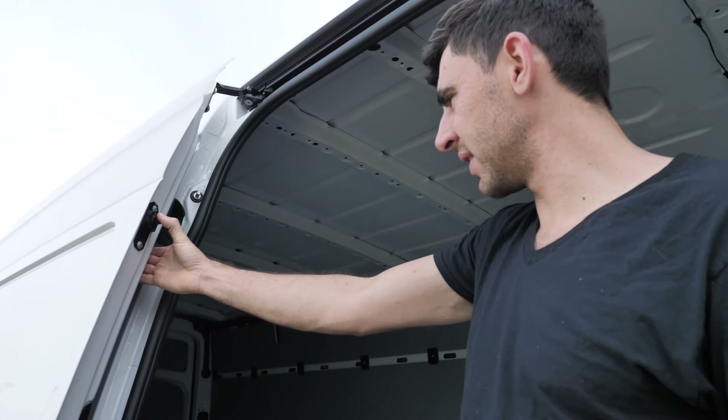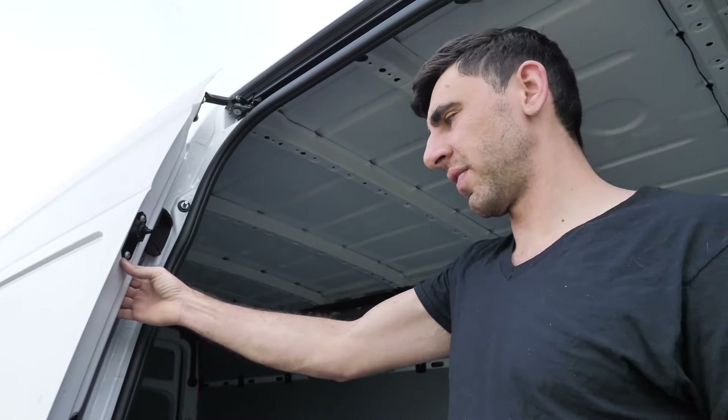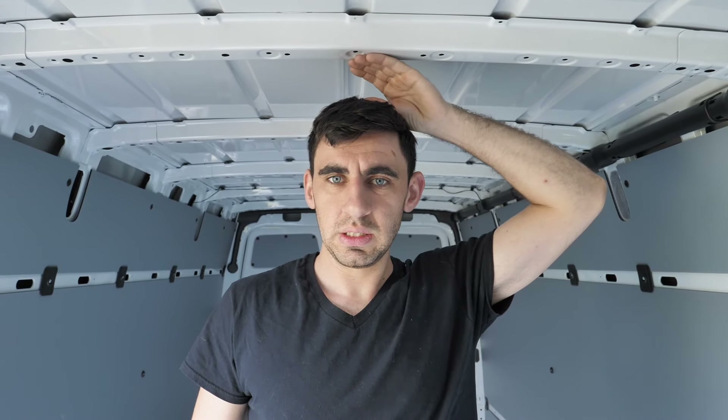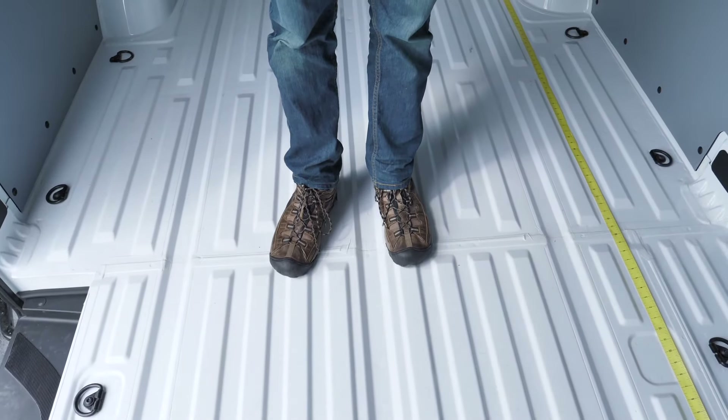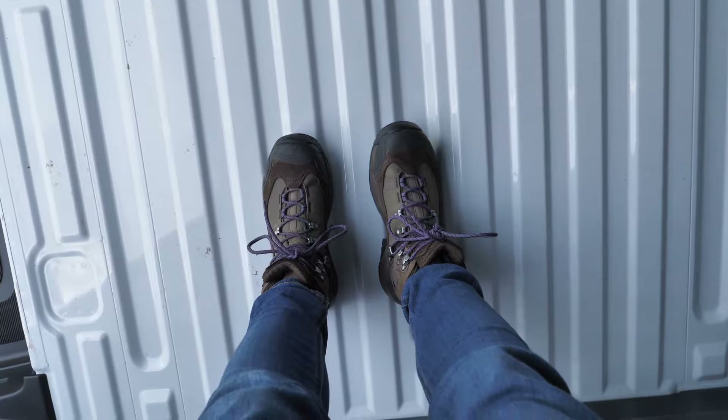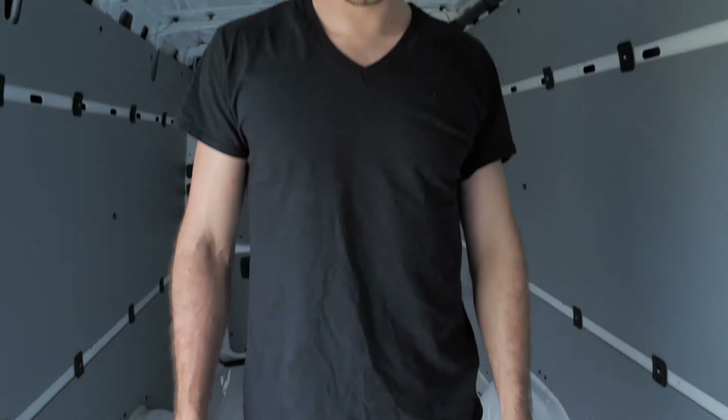That was hot — I'm testing out that sliding door. What do you think? I think it's just what I'm looking for. It's a tall van. We're in boots too — I got some booties too!